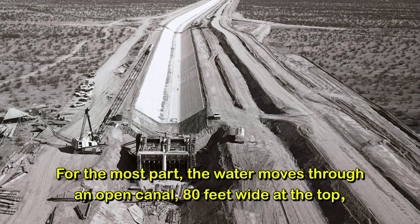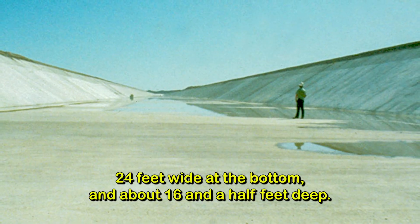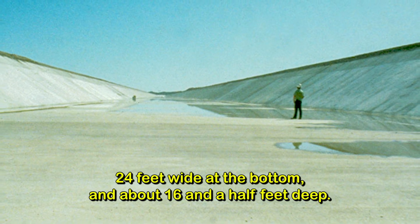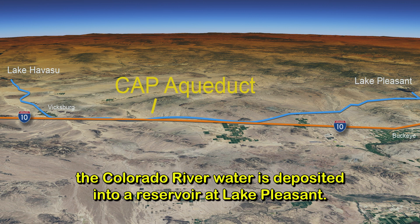For the most part, the water moves through an open canal, 80 feet wide at the top, 24 feet wide at the bottom, and about 16 and a half feet deep. After passing through three more pumping stations, the Colorado River water is deposited into a reservoir at Lake Pleasant.